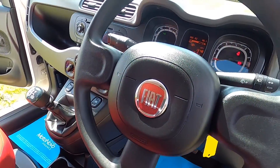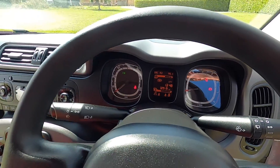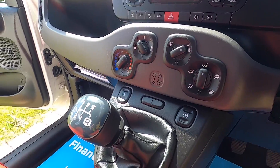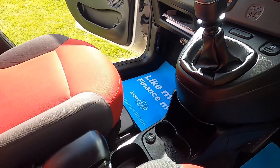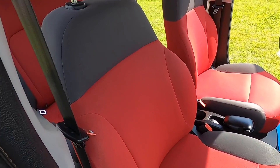Inside it has electric front windows, driver's airbag, and it's covered just over 32,000 miles. It also has a radio CD player, 5-speed gearbox, and the red and grey upholstery.